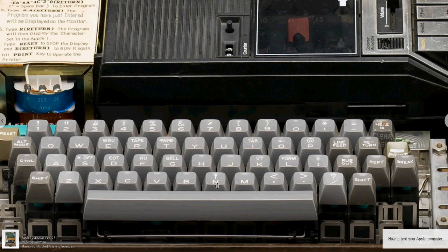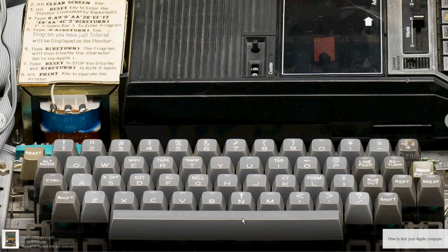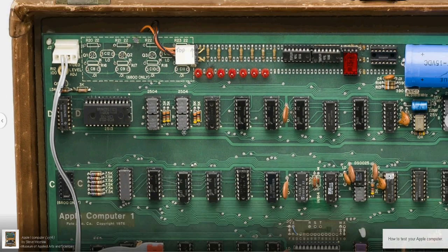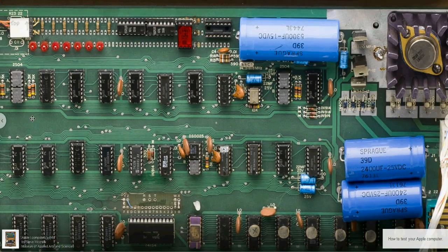Apple One computers contributed significantly to the microcomputer revolution. The Apple One was a fully assembled circuit board containing more than 60 chips.